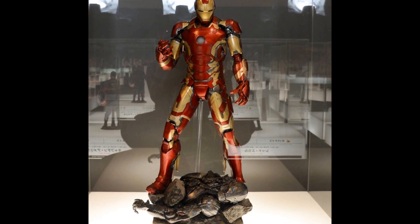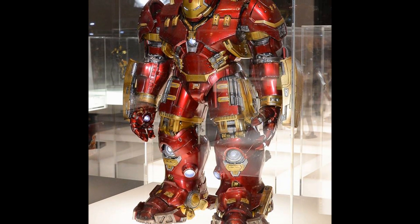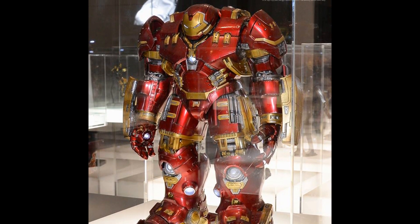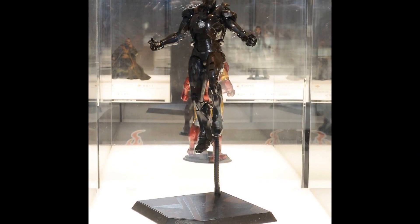Just as you enter the figure display section, you have another one-to-one scale Hulkbuster. Most of these you've seen before — that's the Mark 43 one-quarter scale and the Hulkbuster — before we start moving on to some of the newer figures which haven't even been displayed in Hong Kong yet.